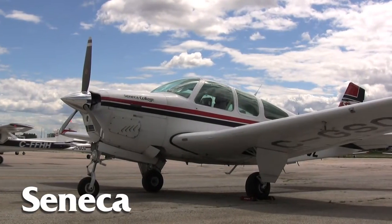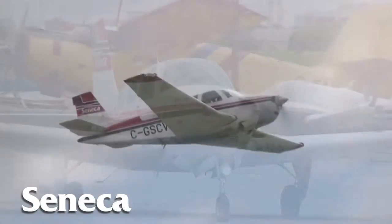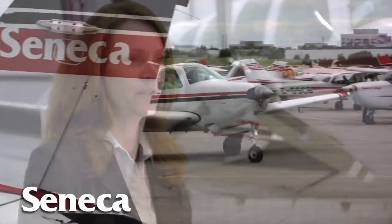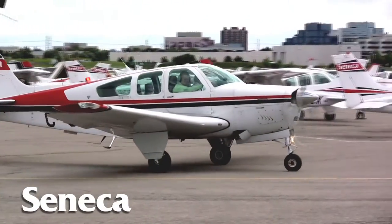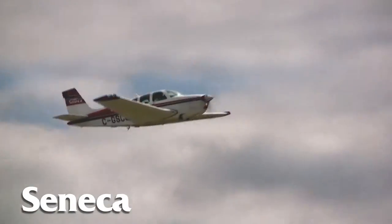Then they move into the Beechcraft Bonanza, and that one's a little bit faster, has retractable gear, and is used to do most of the cross-country training. That aircraft, with its extra speed, will take them a little bit farther afield, and they can have the experience of traveling a little bit farther in the day and experience different types of air traffic at the airports that they go to.